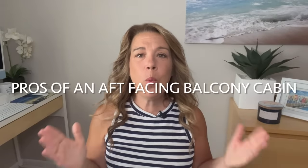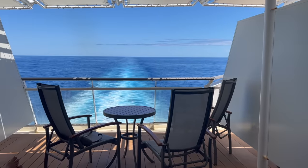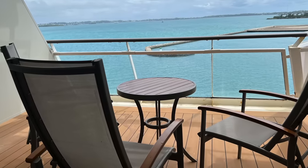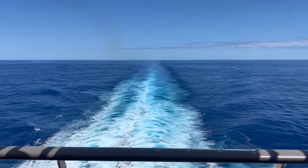Number one: we have to talk about that incredible view. You will have that amazing wake view while you are sailing, but you'll also have it at Sail Away. We found that the aft view is just the best way to experience Sail Away — this includes at the different ports of call. And when I say wake view, I'm also talking about that amazing sound that you hear.